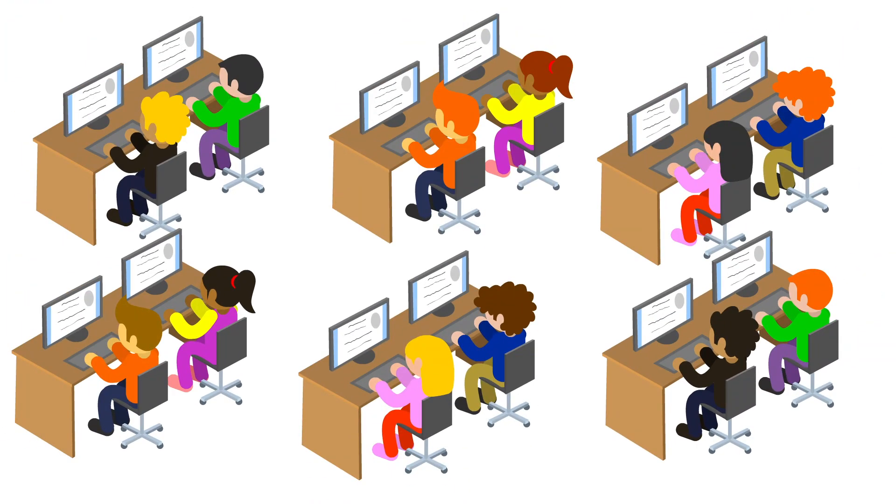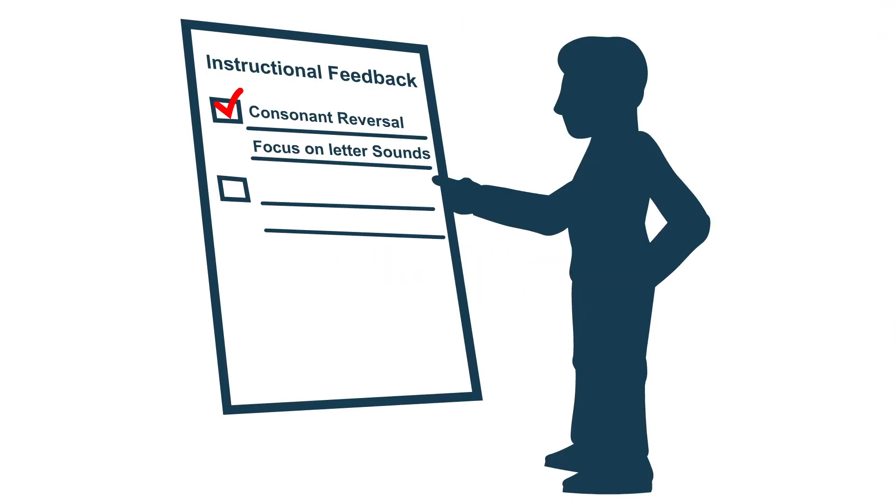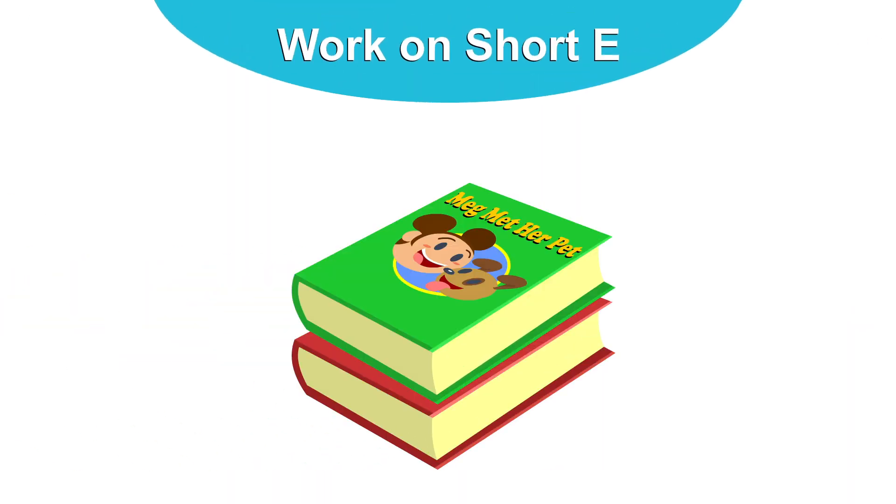What if you could administer a phonics diagnostic activity to your entire class in less than five minutes and receive rich feedback with student-specific decodable books?